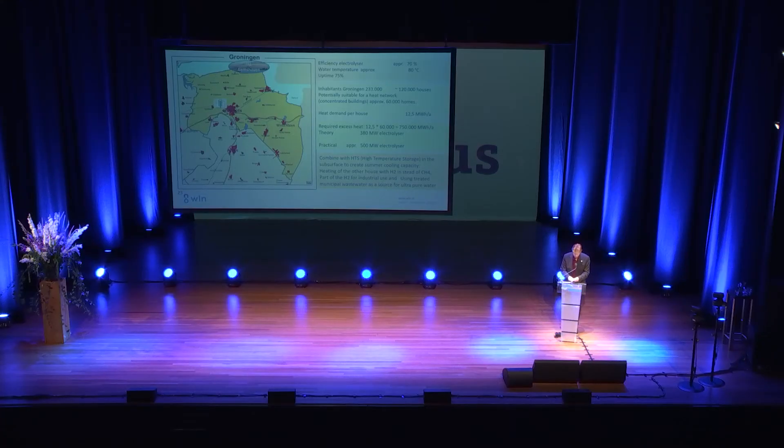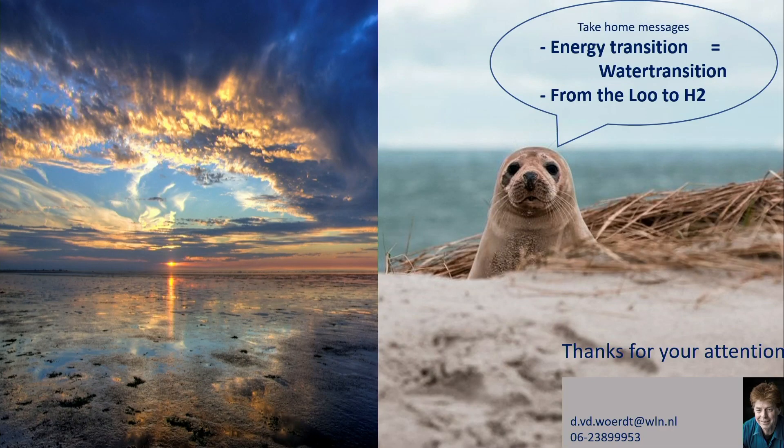My take-home message: energy transition is water transition, as I have shown you. And realize that next time you are on the loo, you can be part of the production of H₂. Thank you.